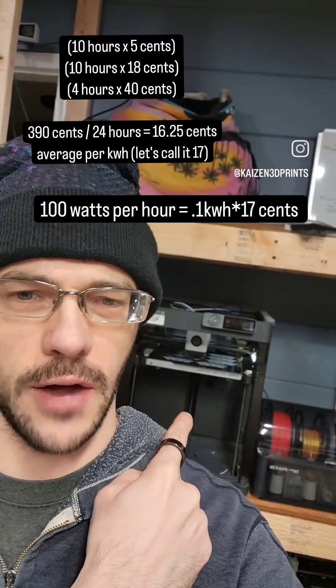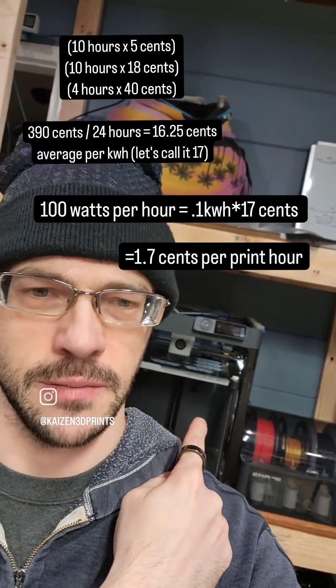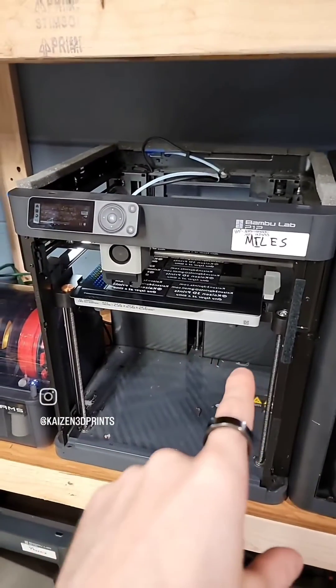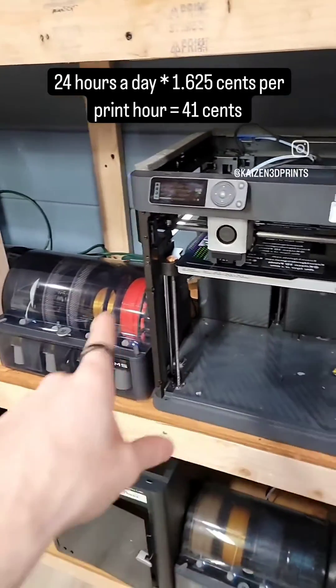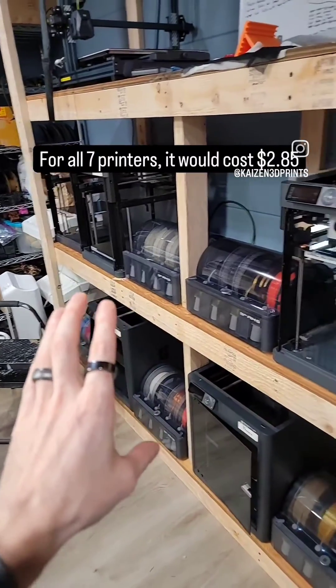This takes 100 watts per print hour, which means it's 1.7 cents per print hour. If this one printer were printing for 24 hours a day, it would cost 41 cents per day in electricity. For all 7 printers, it would be $2.85 per day.